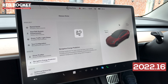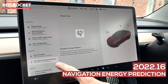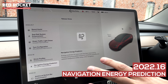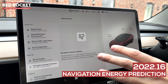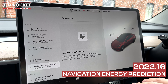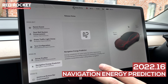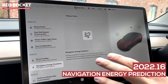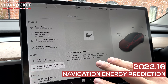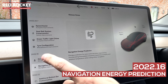2022.16 came out only about four weeks ago and gave us navigation energy prediction. This is really good — it improves your estimated mileage by working out the crosswinds, local forecast, and ambient temperatures of your routed plan. As long as you've put a plan into the navigation system, it will work out exactly the amount of energy you're going to use for that specific journey, rather than just estimating it as it did before.